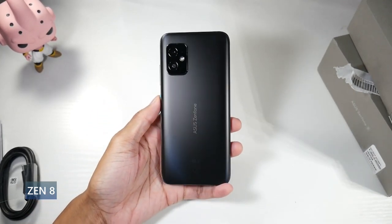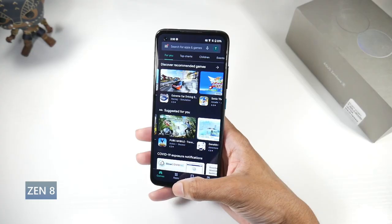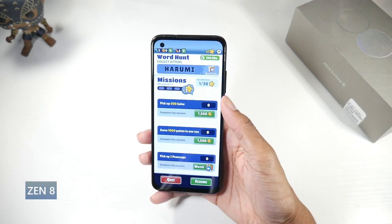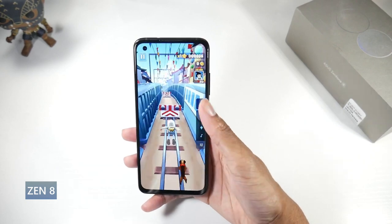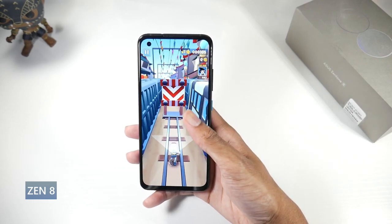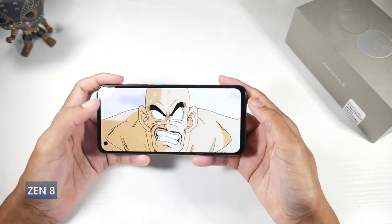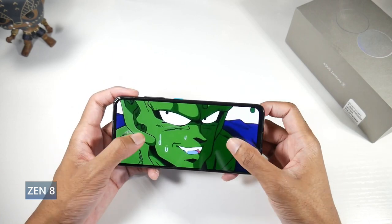If you can't afford the Zenfone 9, the predecessor — the Zenfone 8 — is very good as well. This one has a glass back and aluminum frame, feels really premium in the hand. It has the same 5.9-inch Super AMOLED display, HDR10+, 1100 nits peak brightness, 1080p, 446 PPI — literally the same display. It also got Android 12 and runs the Snapdragon 888 processor, with really no meaningful performance difference from the Gen 1.